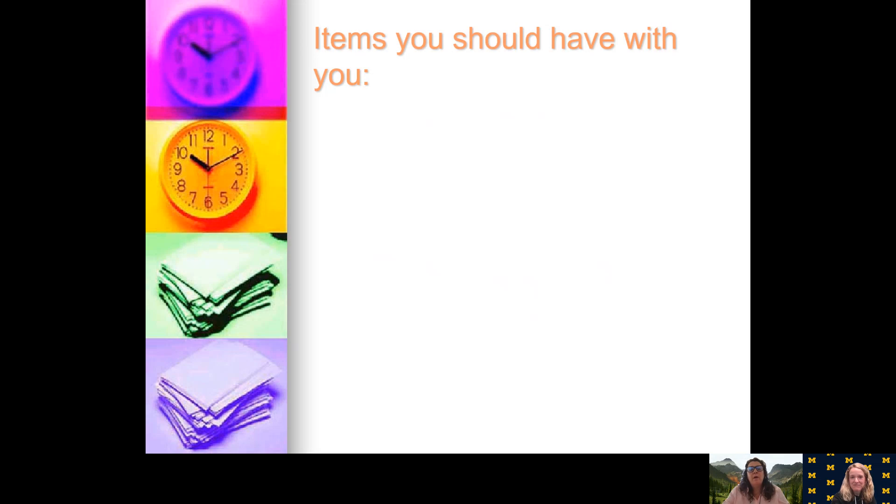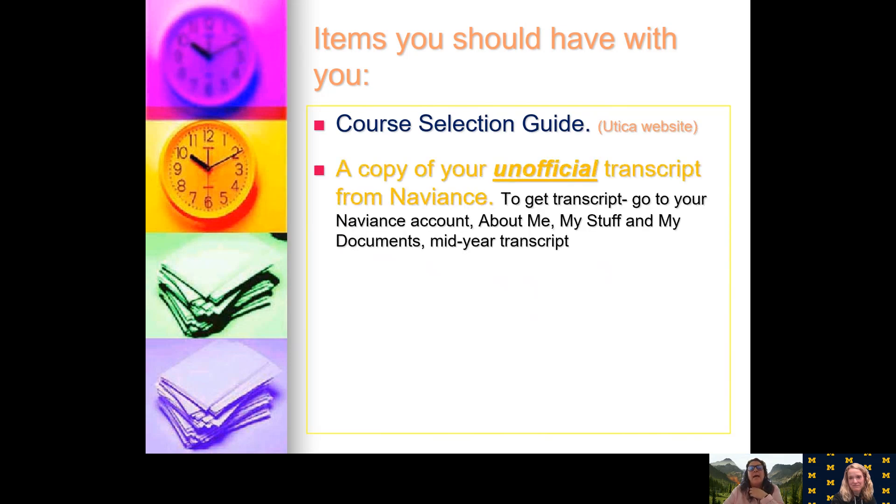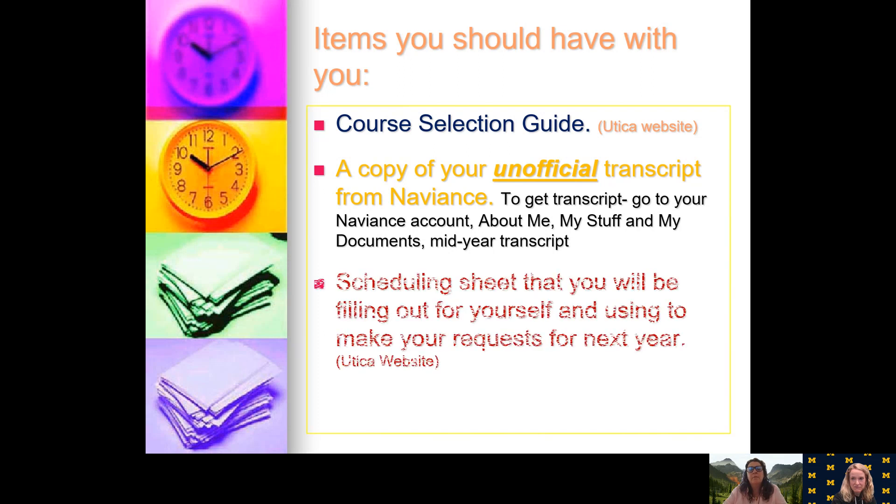Items you should have with you: from the website you'll be able to get your course selection guide and a copy of your unofficial transcript, which Mrs. Driscoll has uploaded to your Naviance account. To get to your Naviance account, you can go into About Me, My Stuff, and My Documents, and then there should be your mid-year transcript. Your scheduling sheet you will need to fill out — pull that up from the website. That is not something you need to turn in anymore; you will fill that out and then use it to put in your schedule.